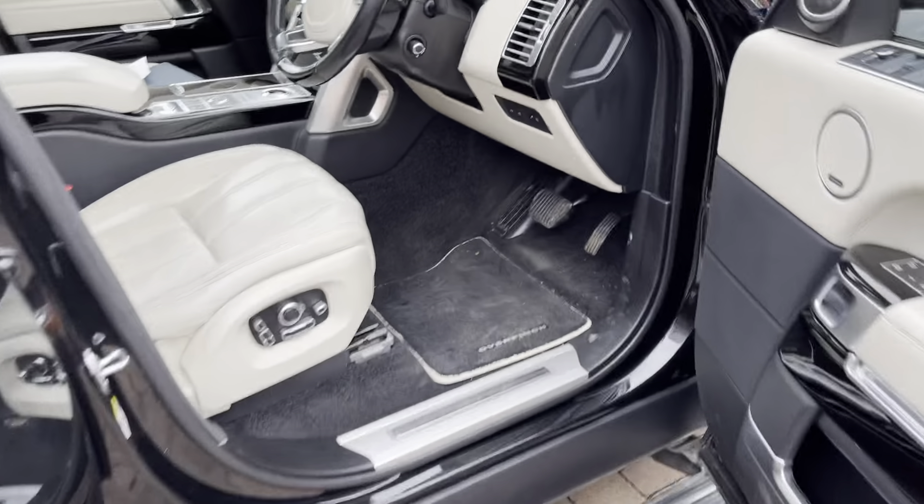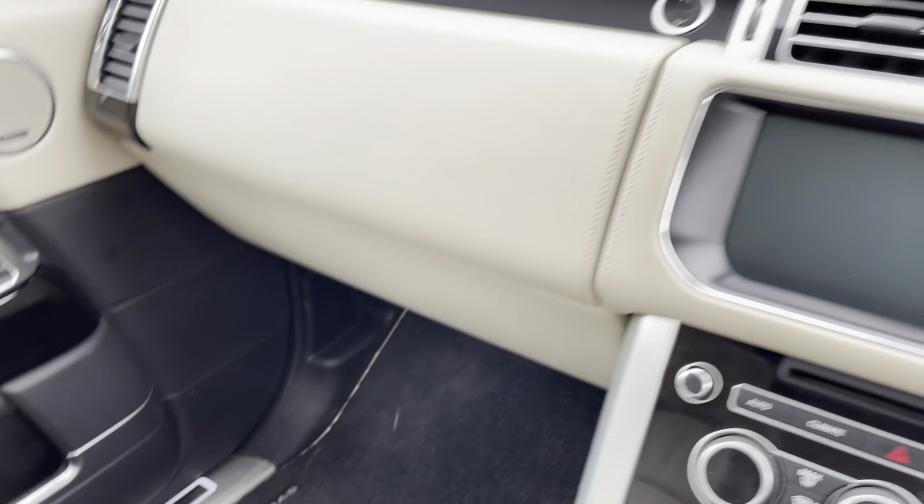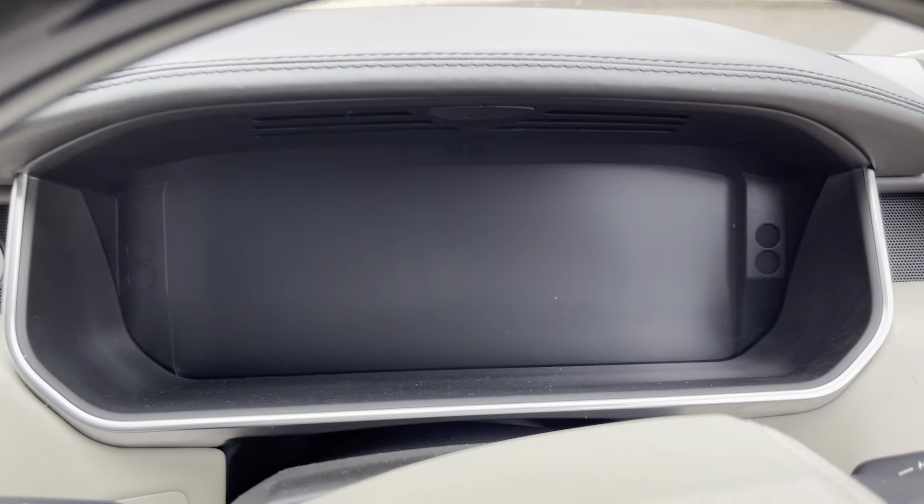No rips or scratches — very good order. It's got Overfinch custom mats as well with cream piping that match the car perfectly. Now I'll start the car up.